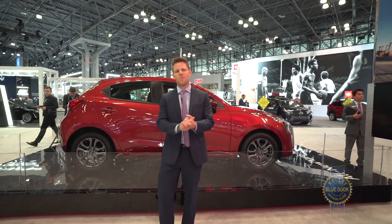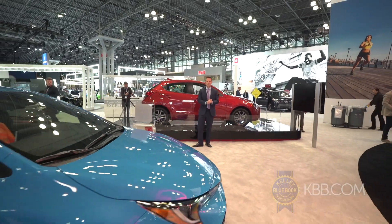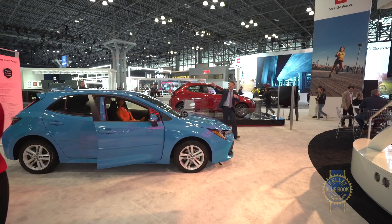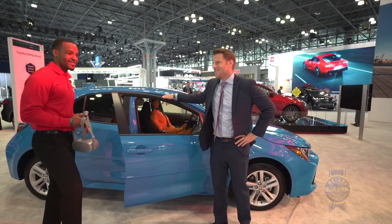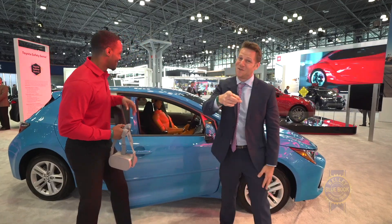Beyond a low acquisition price, the Yaris has other positive attributes, including an overall length of 161.6 inches — that's 8.3 inches shorter than the Corolla hatchback. And those people are desperately trying to get out of the way of the shot, but no, you stay there — you're part of the environment. We're having a moment in front of the Corolla hatchback.